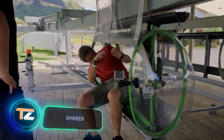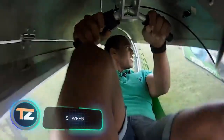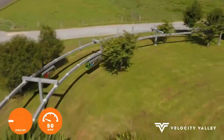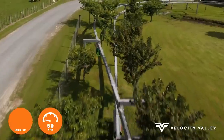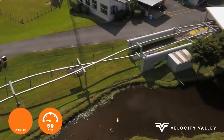This is the world's first human-powered monorail line. It is located in New Zealand and delights the visitors of Rotorua Adventure Park. The line is 656.2 feet long. The racing pods are suspended 6.6 feet above the ground and accelerate up to 28 miles per hour.